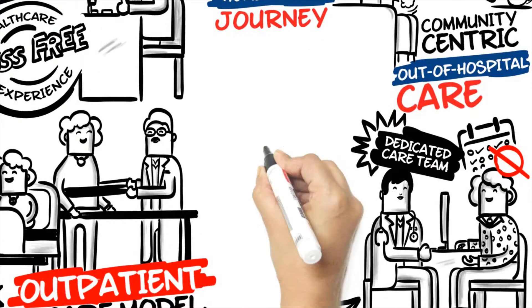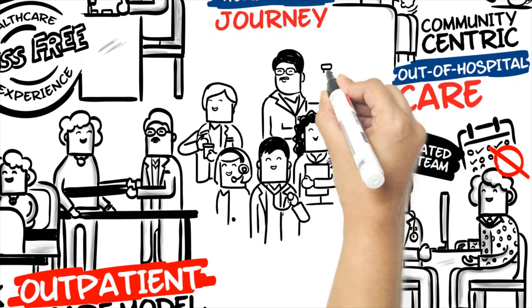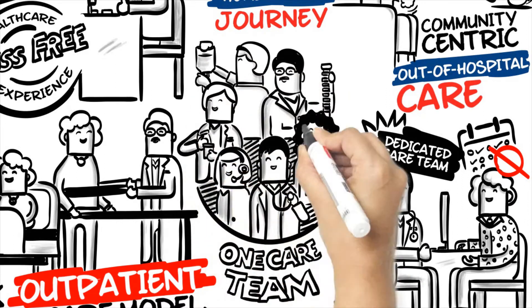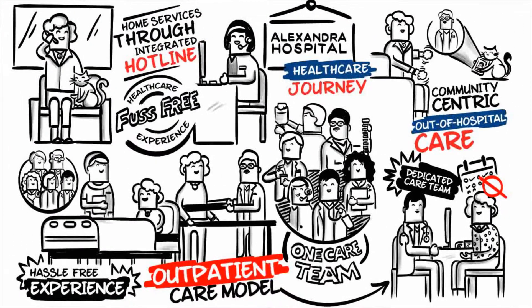We've redesigned healthcare to provide a seamless and holistic journey under one care team. That's because we believe that excellent healthcare, like our patients, should be focused on only one thing – getting better. Thank you.